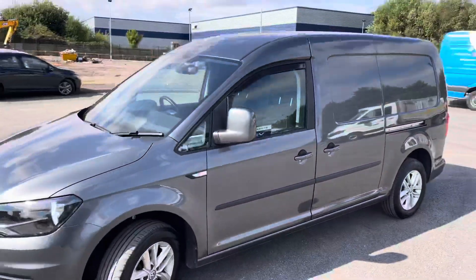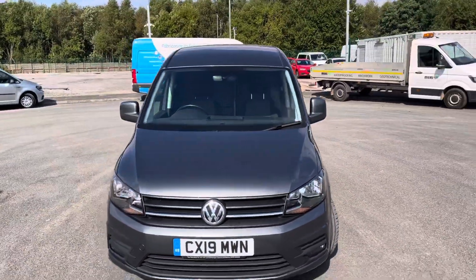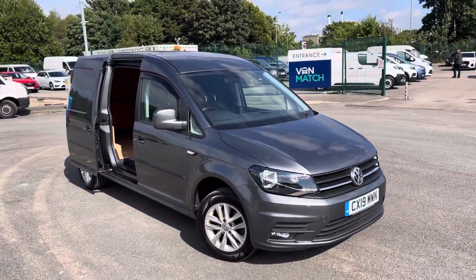If you do require any more information regarding this vehicle or you are looking to make an inquiry, please don't hesitate to give us a call on 0151 515 2911 for our sales team and I'm sure we'd be happy to help. Thank you.